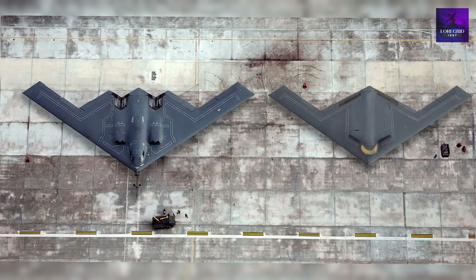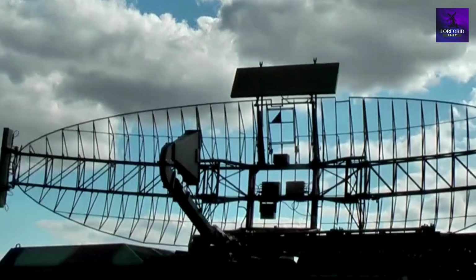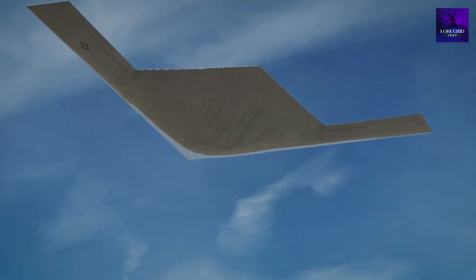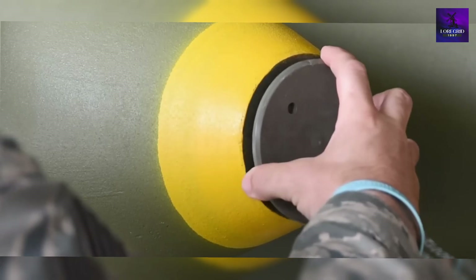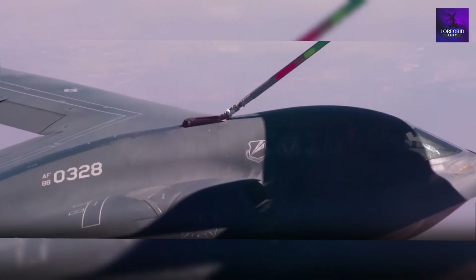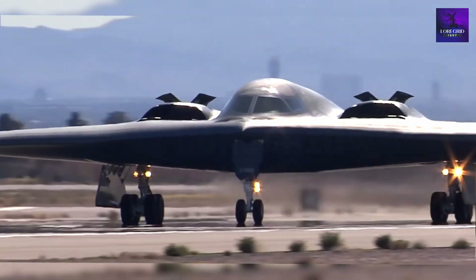For China and Russia, the B-21 Raider is a nightmare. Beijing has invested billions in radar networks, long-range missiles, and anti-access defenses, yet the Raider's 360-degree stealth renders them near useless. Even the most advanced missiles can't hit what they can't see. Moscow faces the same dilemma — its vaunted S-400 and S-500 systems, billed as the world's best, are blind to the B-21. This creates deterrence through dominance. Knowing America can strike their most secure command bunkers at any moment, adversaries will think twice before reckless actions. The Raider doesn't just deliver power — it reshapes psychology. Enemies must live with the constant fear of an invisible force: always ready, always watching, and untouchable.